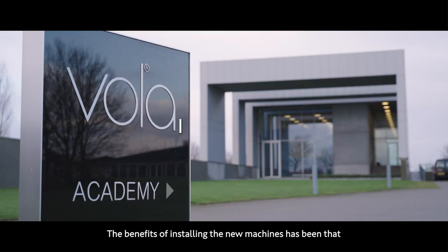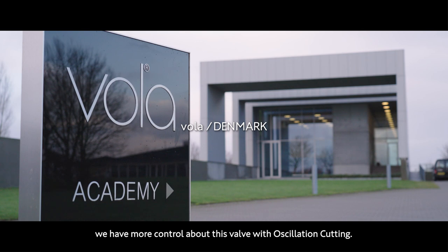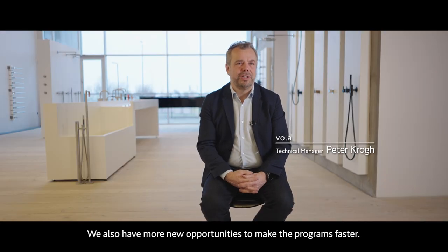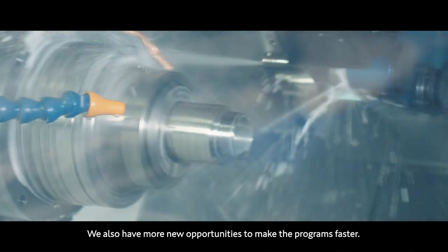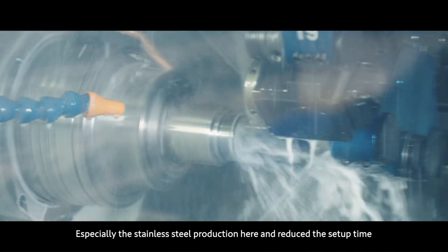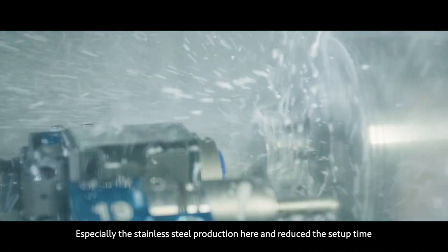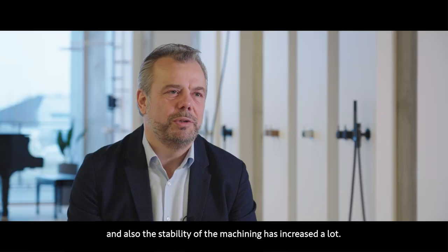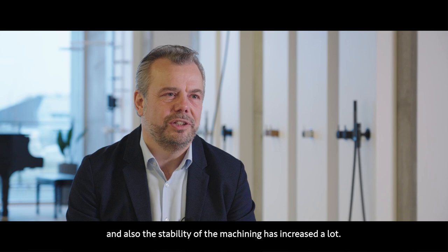The benefits of installing the new machines has been that we have more control about the swath width with the oscillation cutting. We also have more new opportunities to make the programs faster, especially the stainless steel production here. It has reduced the setup time, and the stability of the machining has increased a lot.